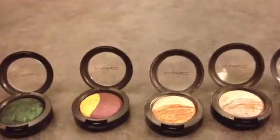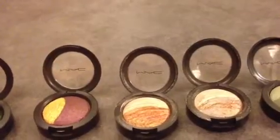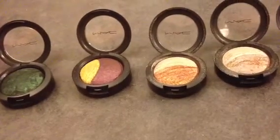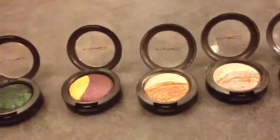Hey guys! So today I'm going to be sharing with you my MAC Mineralized Eyeshadow Collection, which is quite small. I enjoy the mineralized eyeshadows. I especially like to use them wet for a very intense look.